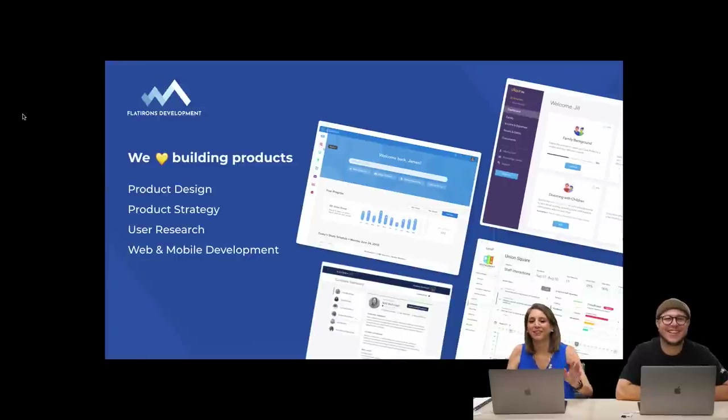At Flatirons Development, we build products — we love building products. We work with founders of typically early-stage companies, usually at the seed stage or Series A of their fundraising. We help them either bring their idea to life or take an existing MVP and bring it to the next level. We do product design, product strategy, user research, and web and mobile development.